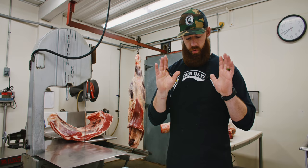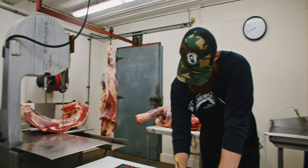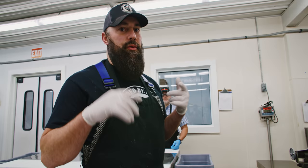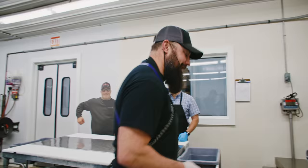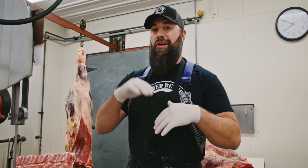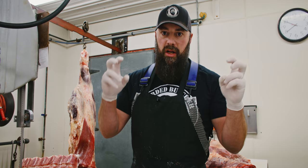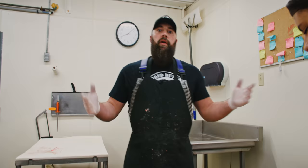Now Seth gets started cutting, and Sean is going to be working at the boning table. One of the jobs that gets overlooked in this industry during custom processing is the scraping and packaging portion — like our niece Alyssa is doing. This is all hard work and attention to detail: getting that product in a package that the customer is going to like what they see, buy it, and want to eat.